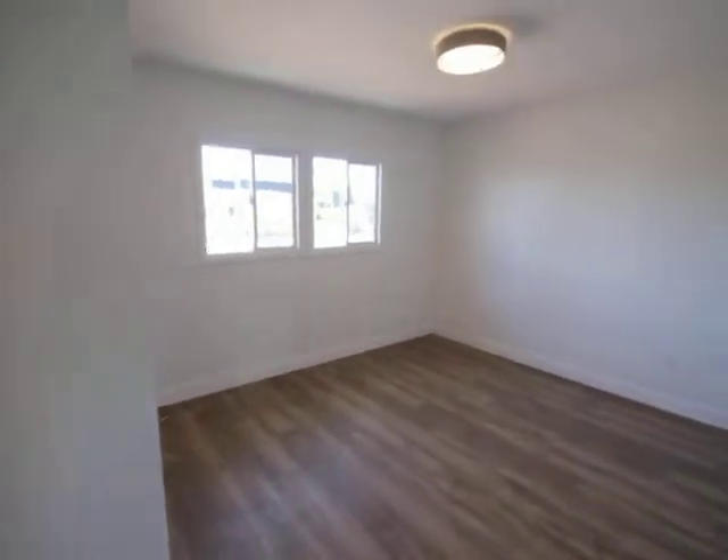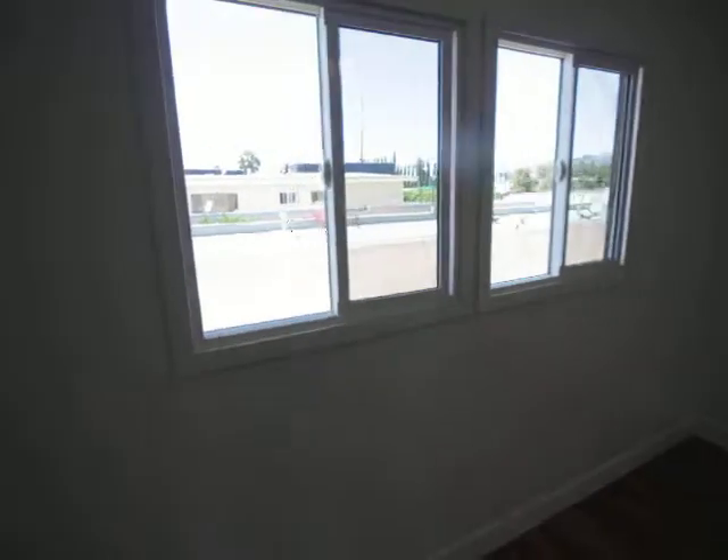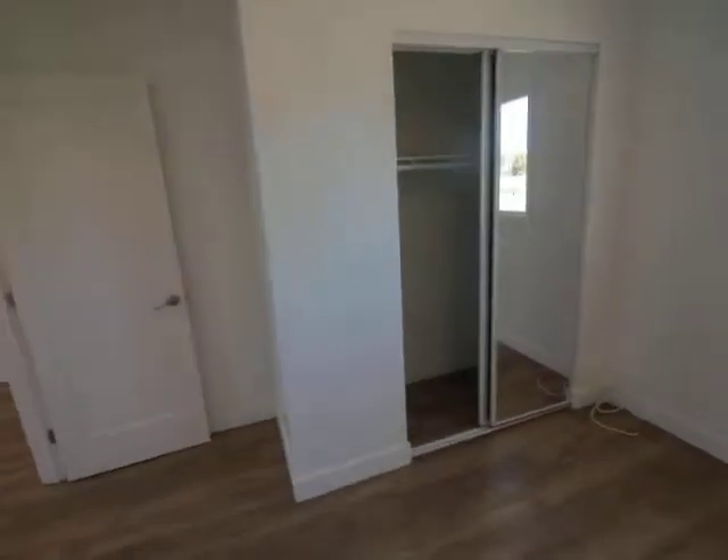Finally, the bedroom. Really no obstructed views. There's good light right there. It's facing east. Closet check.